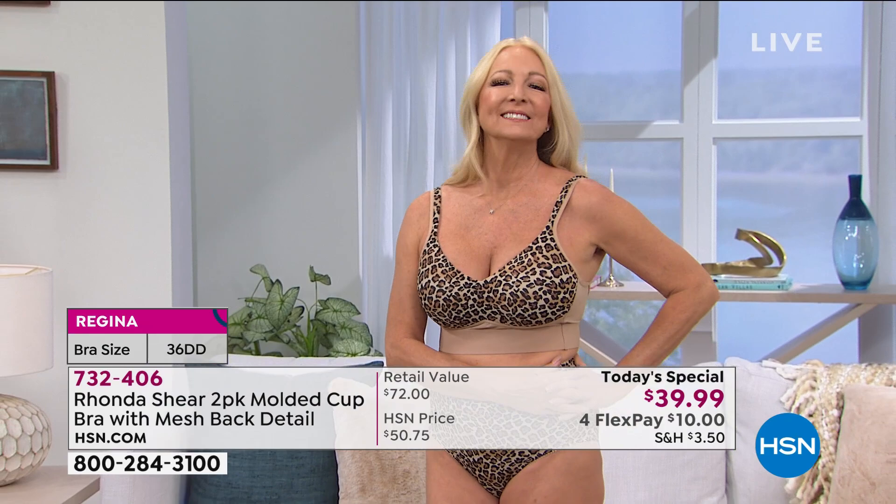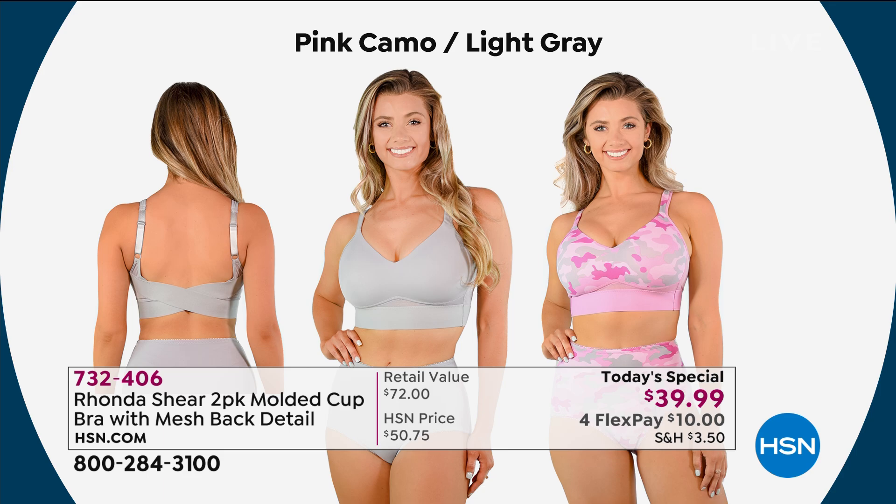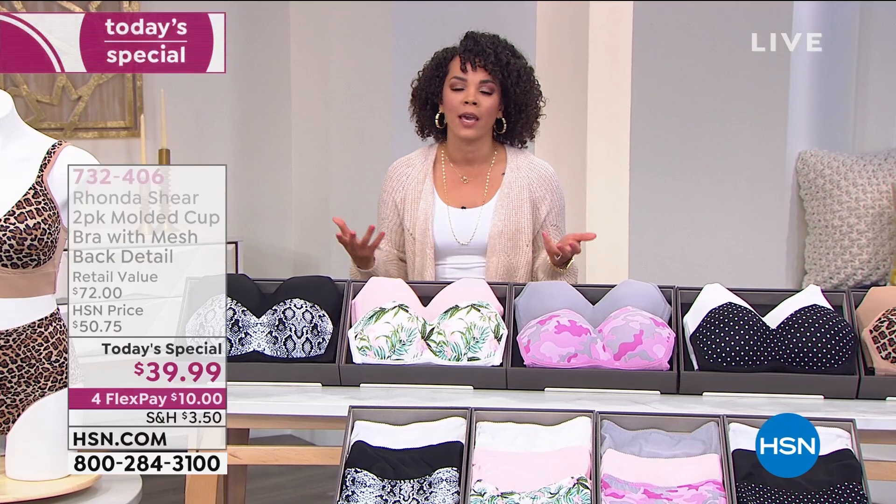Do you have a bra that's on its last leg? We all do. We all need that refresh in our drawer. And I still invite you to shop because you have 30 days to try it out. You can't really say that for department stores where you feel like you have to get measured — am I A, am I B, am I C? I've changed between cup sizes, so I love that you can shop your top.